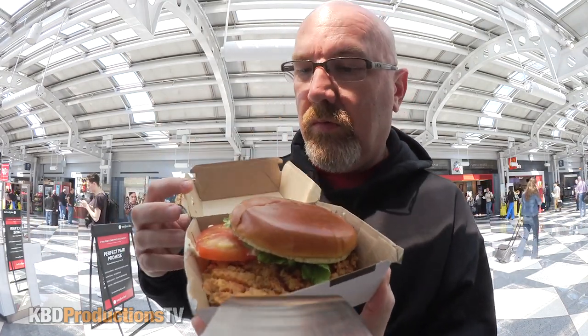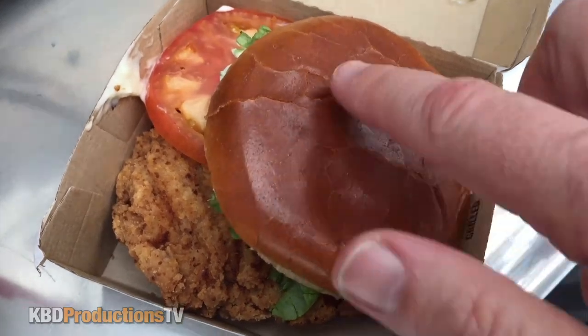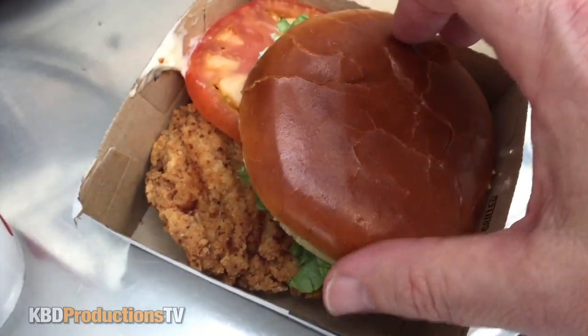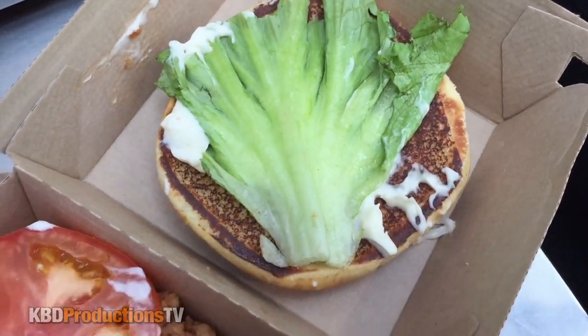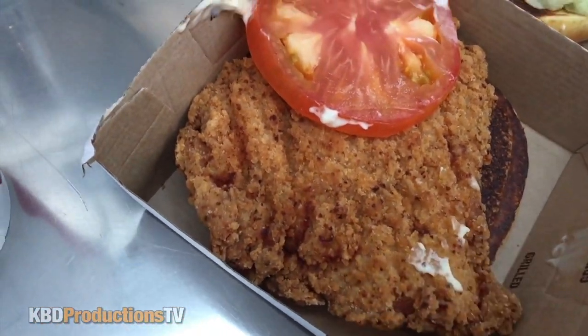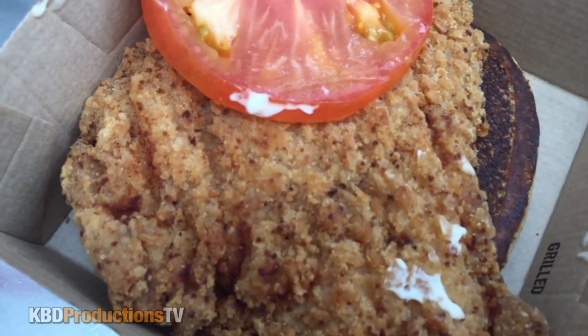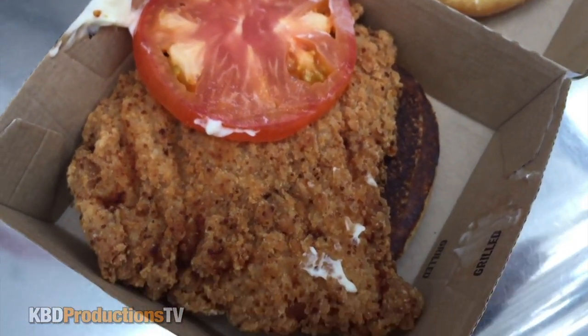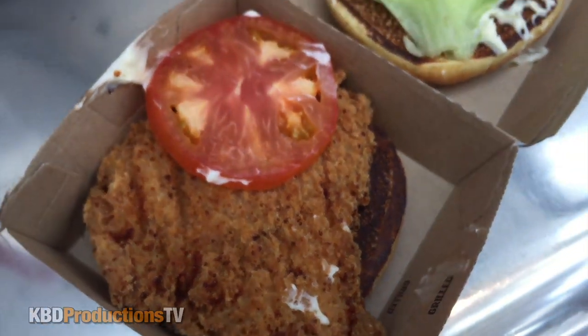It smells absolutely fantastic. Check it out — do the bun test. It is fresh. Look at that buttermilk. Alright guys, let's do that bun test once again. It is soft, it is fresh. We got full leaf lettuce, it is a toasted bun. Looks like we just have mayo on there. We got a slice of tomato and we've got the buttermilk chicken. Look at all the spices on there — that looks absolutely fantastic. Looks like the bun is almost too cooked. Let me know in the comments below if you agree with that.